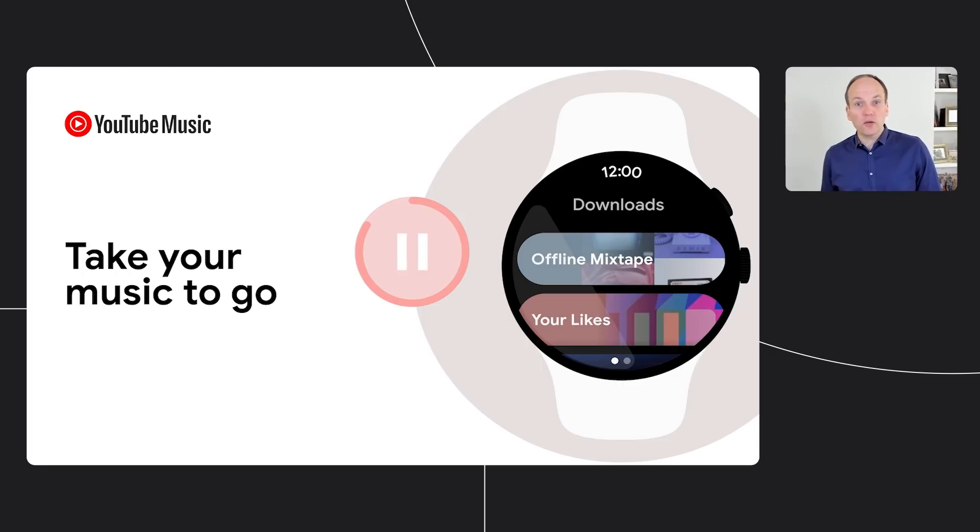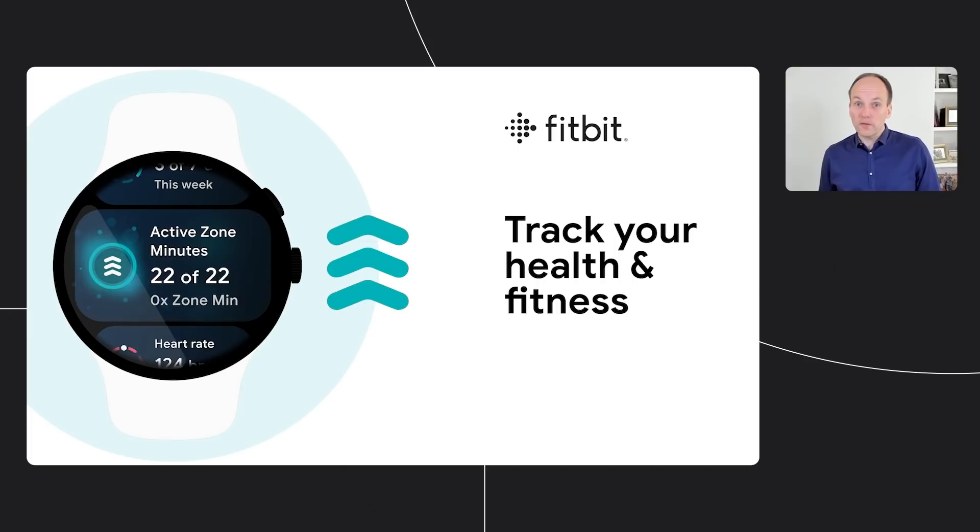Now we'd like to share the new YouTube Music experience on Wear. It's the first smartwatch app from YouTube Music that allows you to download music for offline listening even without your phone nearby. You can enjoy more than 70 million songs and thousands of playlists tailored to your daily activities, from your morning commute to cardio workouts. Speaking of fitness, we couldn't be more thrilled to welcome Fitbit to the family of experiences on Wear. The features that millions of people love and use every day, like a snapshot of your stats on wrist and in-the-moment celebrations to help keep you motivated, will be available on Wear watches.